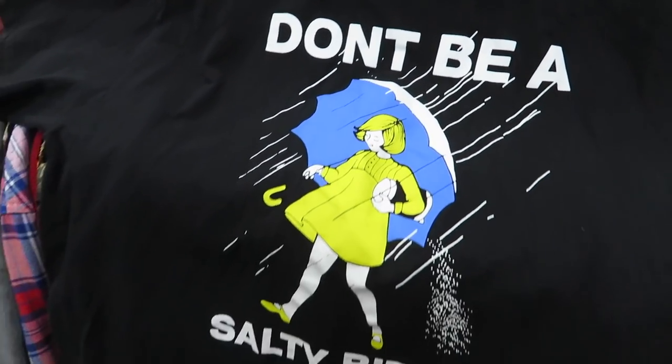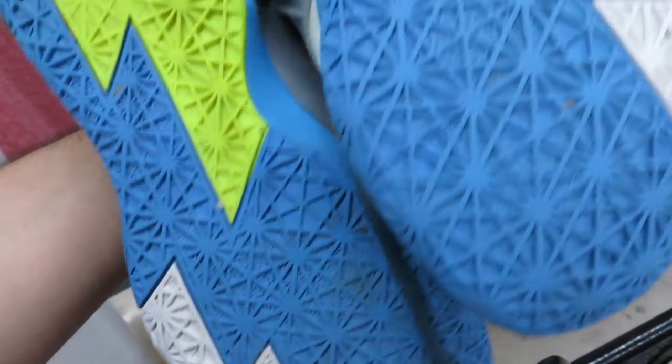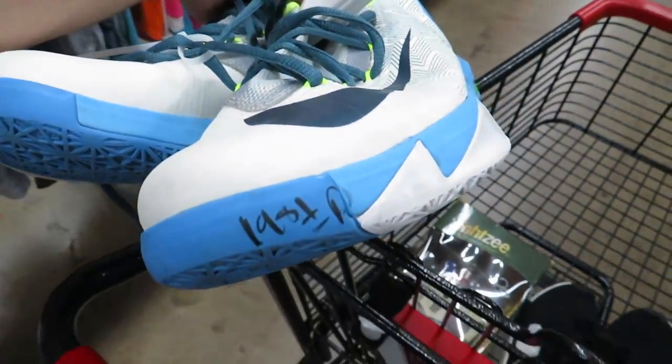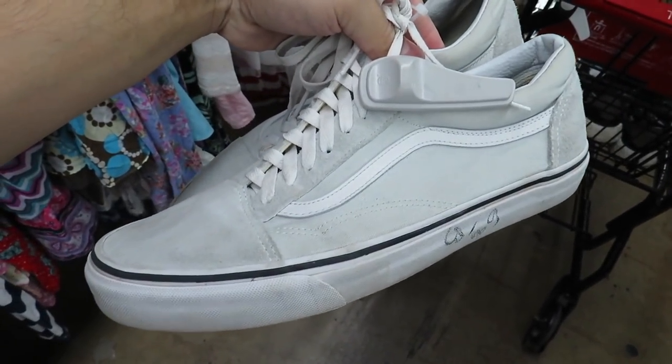We got the Dane Cook tour tee from 2007 right here - I wish it was one size bigger. Got some KD6s, I don't know exactly what these ones are called. They want $20 for them, and a pair of Old Schools for $6.99.